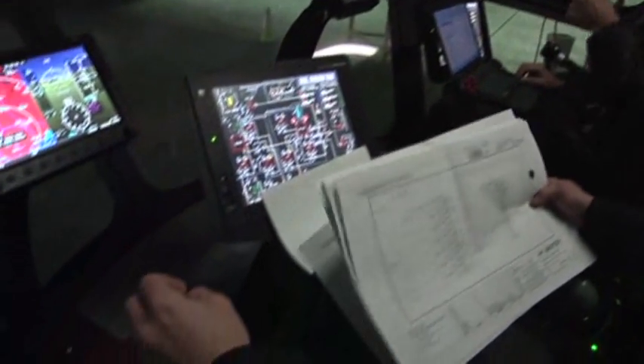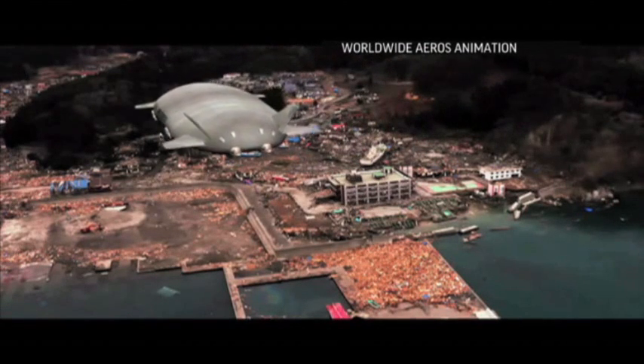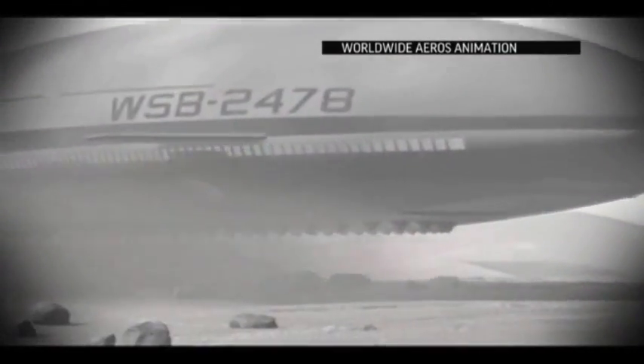Soon the team will bring the airship outside as they further refine the Aeros craft and prepare to build the next model, which will be twice as big. Raquel Maria Dillon, The Associated Press, Tustin, California.